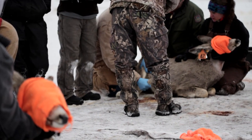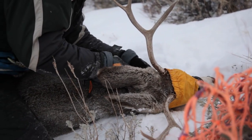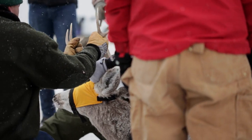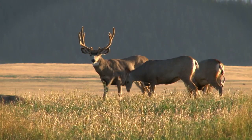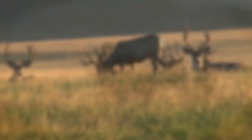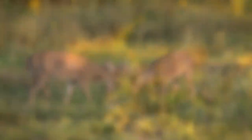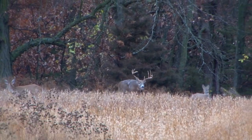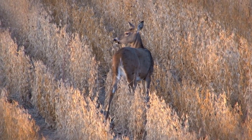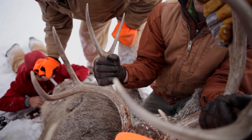In free-ranging deer populations with chronic wasting disease, we tend to see higher prevalence in adults than in young deer, and in males as opposed to females. This is presumably due to behavioral differences. Males tend to form bachelor groups in the summertime where they have lots of physical contact with one another. Later on in the fall, they greatly expand their home range during the breeding season and interact with multiple females in the herd, potentially increasing their chances of becoming infected.